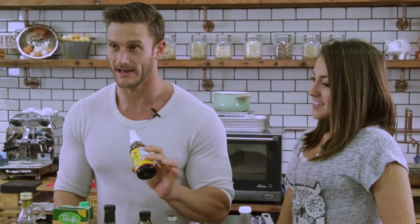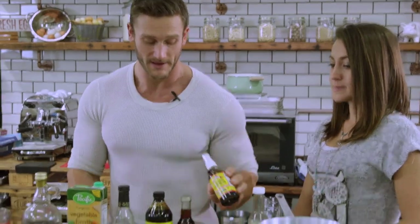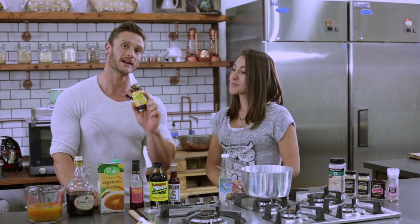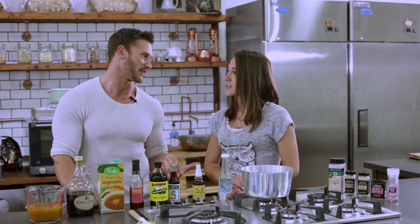Here's the caveat, just being fully transparent: Bragg Liquid Aminos still contains soy. However, they do not contain GMO soy — which, like I said at the beginning of this video, is 98.5% of soy. We don't want GMO soy. This one is still a gluten-free alternative, which is huge, especially when we're talking about the thyroid.